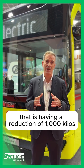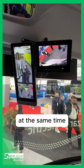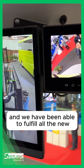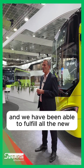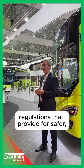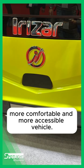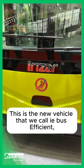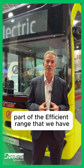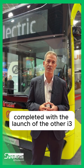This new platform achieves a reduction of 1,000 kilos. At the same time, we are improving efficiency by 10% and we have been able to fulfill all the new safety regulations that provide safer, more comfortable and more accessible vehicles. This is the new vehicle that we call IE Boost Efficient, part of the Efficient range that we have completed with the launch of the other I3 vehicles.